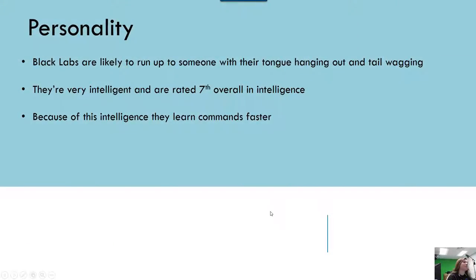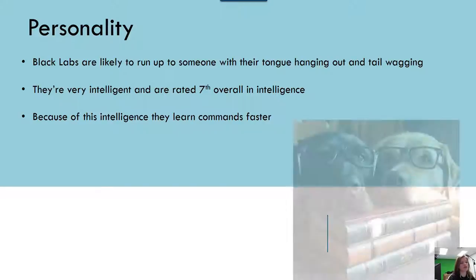Personality. Black Labs are likely to run up to someone with their tongue hanging out and tail wagging. They are very intelligent and rated seventh overall in intelligence, and because of this intelligence, they learn commands faster.